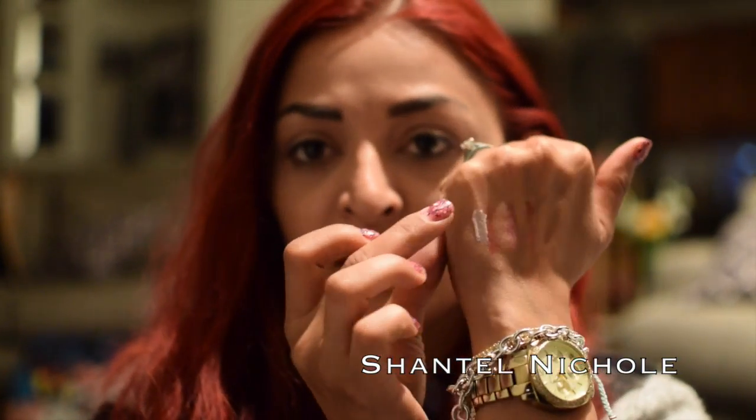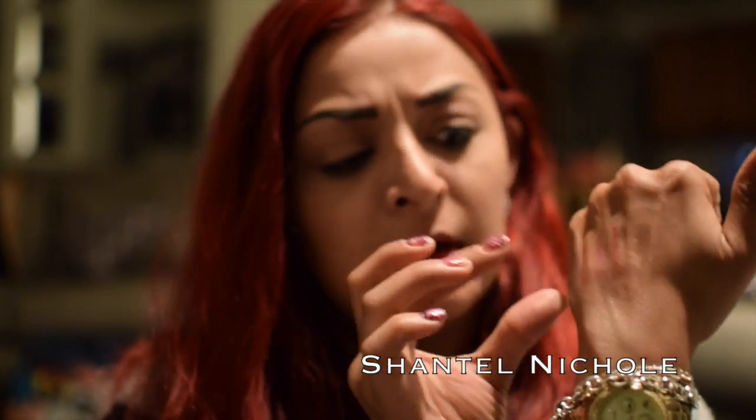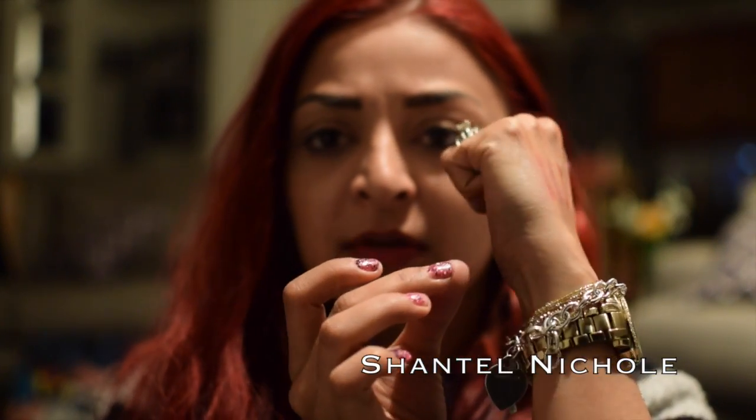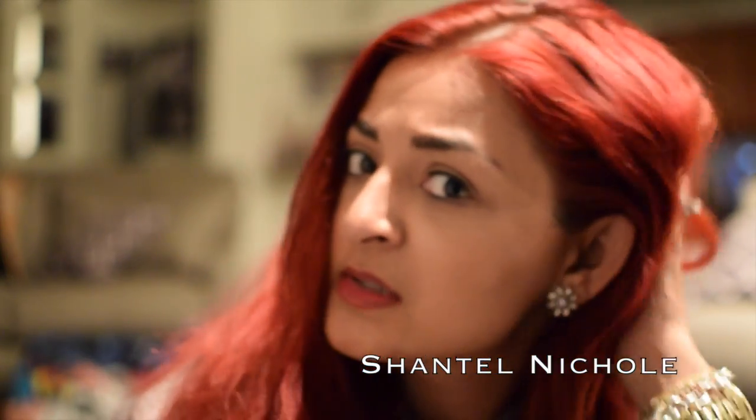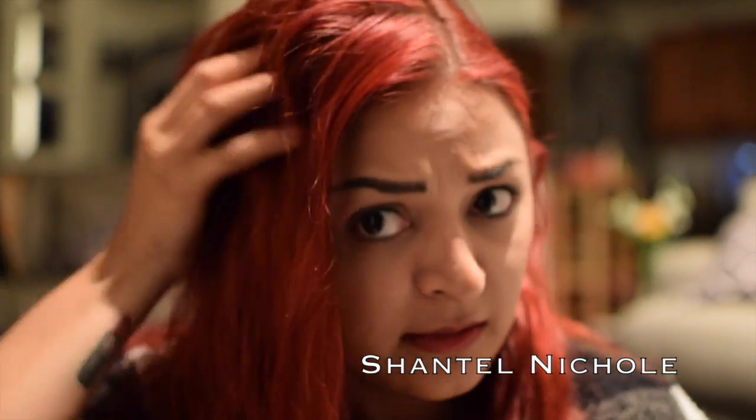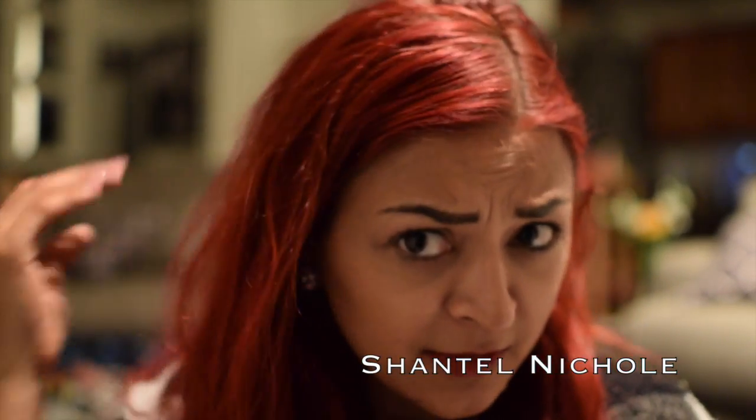You guys can see it just gives a really nice, pretty, glowy kind of sheen. I've been obsessed with it since I got it. Don't mind my hair — I don't know what's going on today — but anyways, back on track to Benefit.